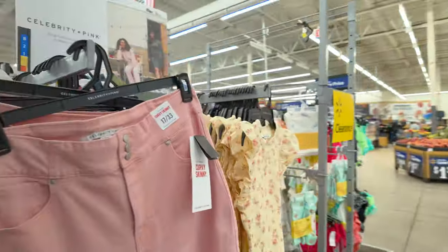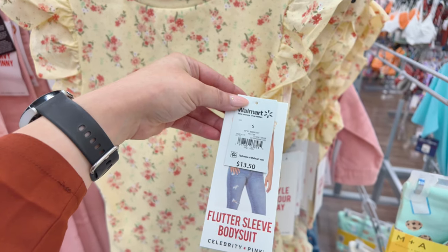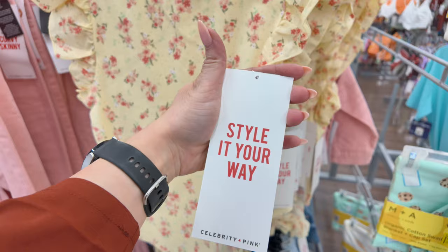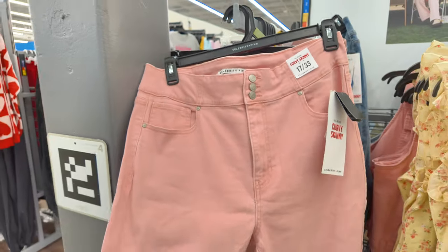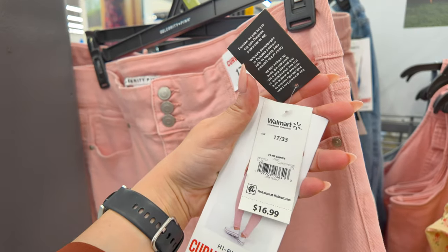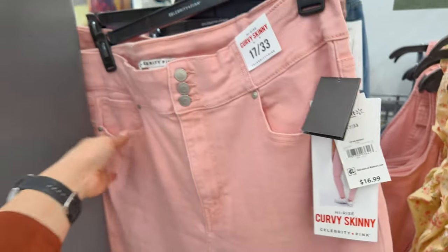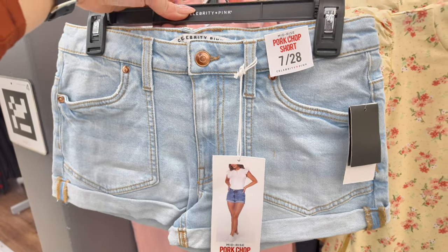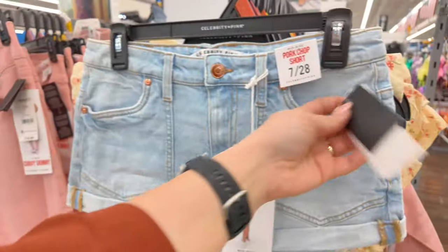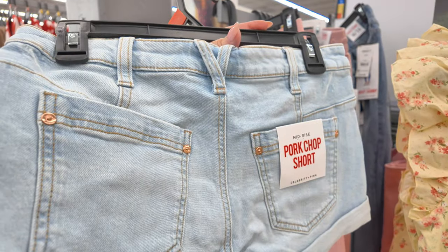I see some cute shirts here — a flutter sleeve bodysuit by Celebrity Pink for $13.50. Super cute and affordable, and it matches perfectly with these beautiful pants over here. These are $16.99 skinny curvy skinny pants — high rise. I love myself a high rise jean, that's all I use. And there are cute mid-rise denim shorts here for $13.50 — utility style with little pockets and rolled on the bottom.